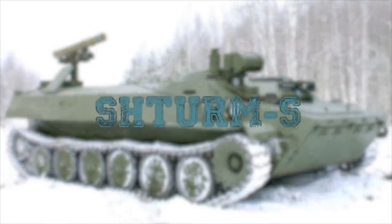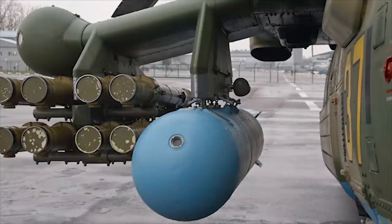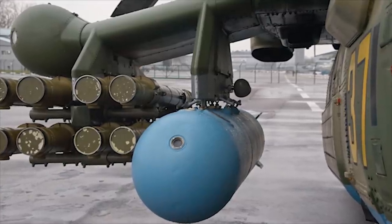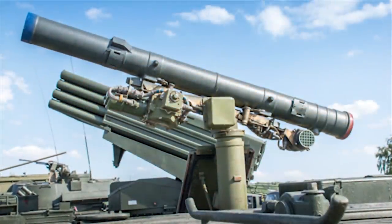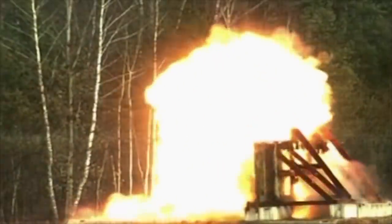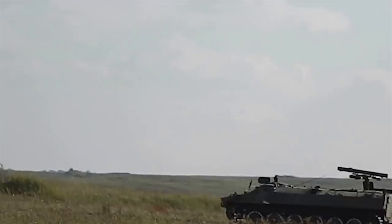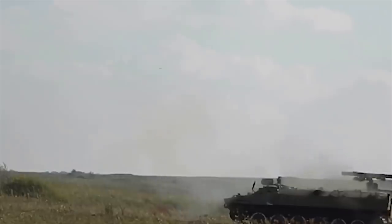Sturm-S. The Sturm-S is a Soviet anti-tank missile carrier. The letter S in the designation stands for self-propelled, as there is also a Sturm-V system used on helicopters and a Sturm-LK naval system used on patrol boats. The main role of the Sturm-S is to engage enemy tanks, armored vehicles, enemy infantry, buildings, and fortifications.